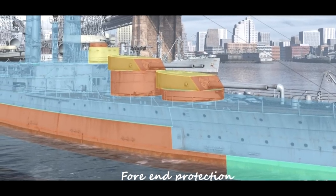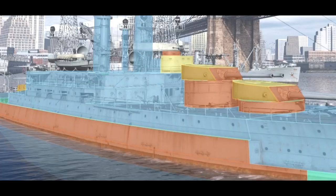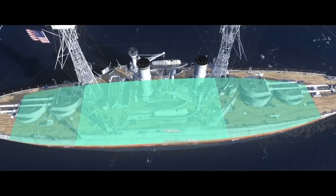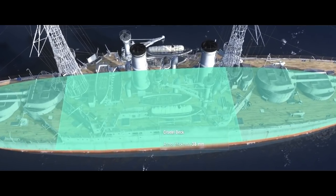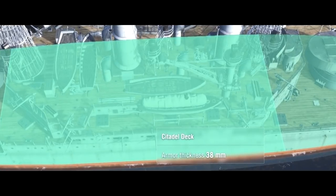The armour scheme had flaws, however. Capps had protected South Carolina against close-range engagements — shells striking the ships horizontally would be stopped by the belt. Protection for plunging fire at long range, however, was weak. Shells that fell from above could puncture the relatively thin decks and penetrate deep into the bowels of the ship. This wasn't yet a fatal problem, as the effective range of naval guns at the time made plunging fire relatively rare, but it would become increasingly prevalent in the coming decades.